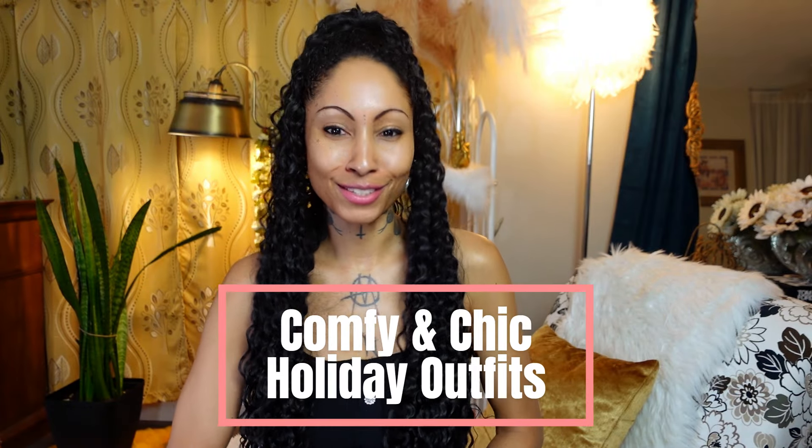I'm here to share with you three comfy and chic holiday outfit ideas that will inspire you to feel confident and stylish when you travel.